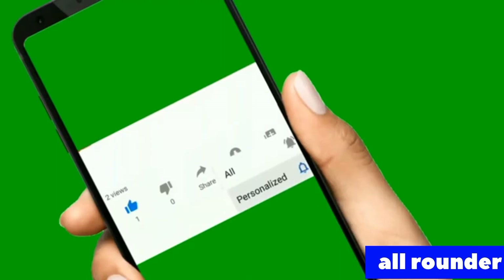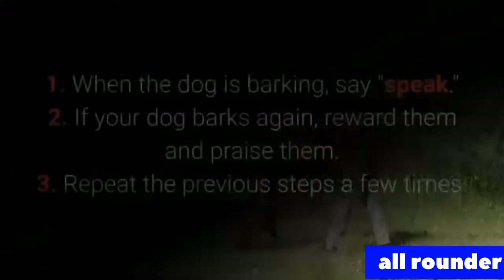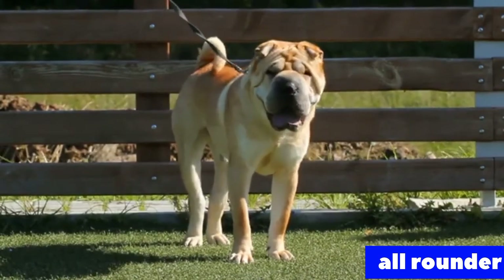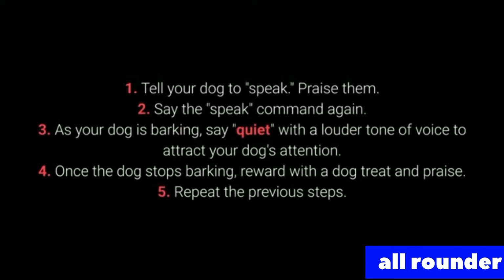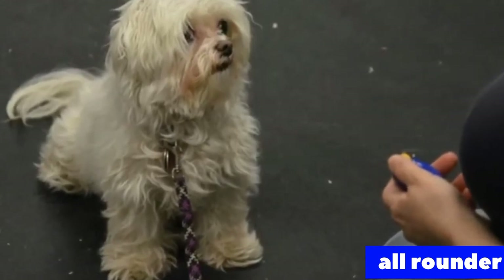Number 6: Speak and quiet. These commands are very desirable for dog breeds prone to barking. When you have a dog who barks often, it's remarkably easy to teach them the speak command. To teach speak: 1. When the dog is barking, say speak. 2. If your dog barks again, reward and praise them. 3. Repeat a few times. Once your dog understands speak, begin teaching quiet: 1. Tell your dog to speak and praise them. 2. Say the speak command again. 3. As your dog is barking, say quiet with a louder tone to attract their attention. 4. Once the dog stops barking, reward with a treat and praise. 5. Repeat. Vary the number of times you say speak before saying quiet to keep the dog motivated.